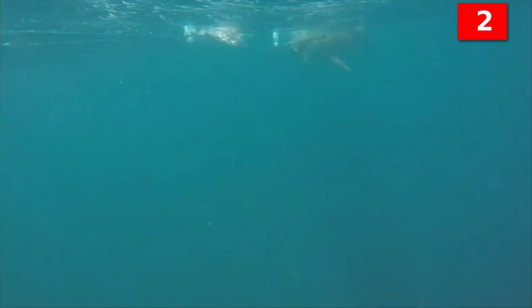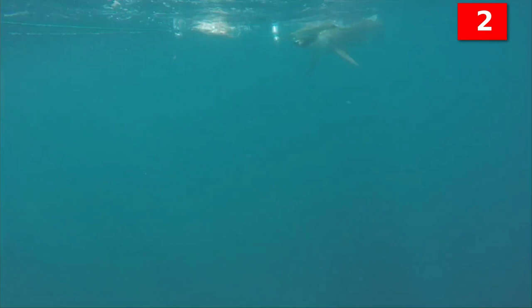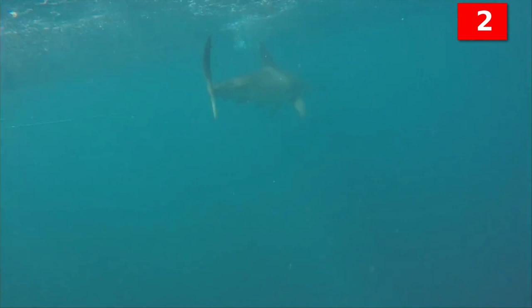The great hammerhead shark, the smooth hammerhead shark, and the scalloped hammerhead shark. But only 17 times in the past 450 years, and almost none of those attacks were serious enough to be fatal. Most hammerhead shark species are very small and quite harmless.